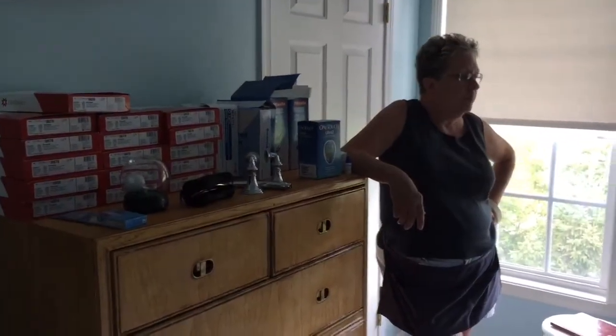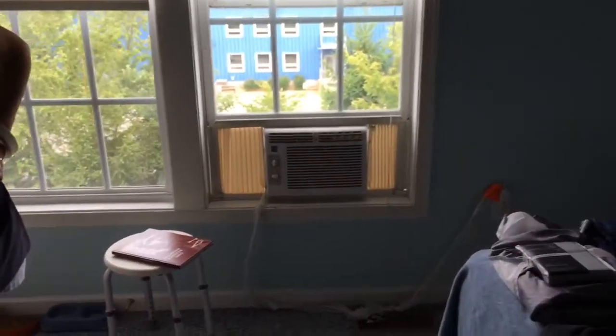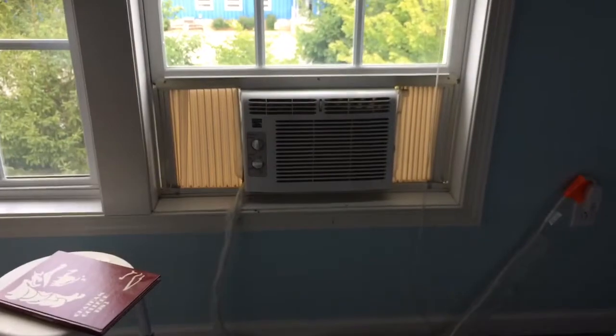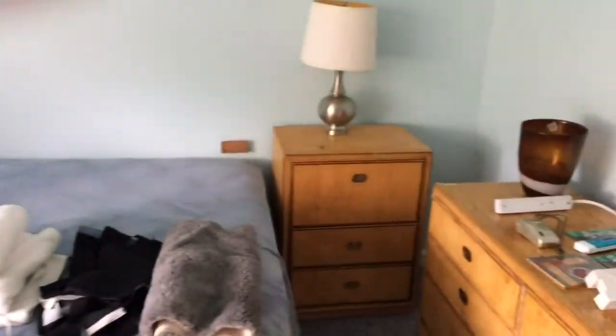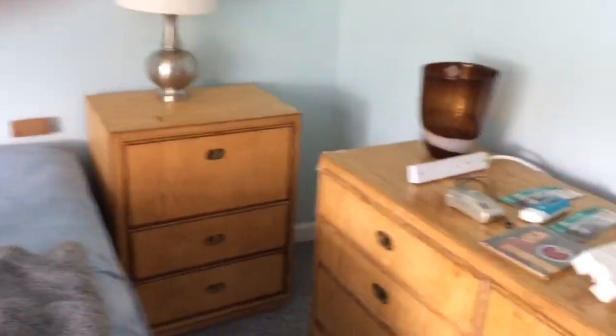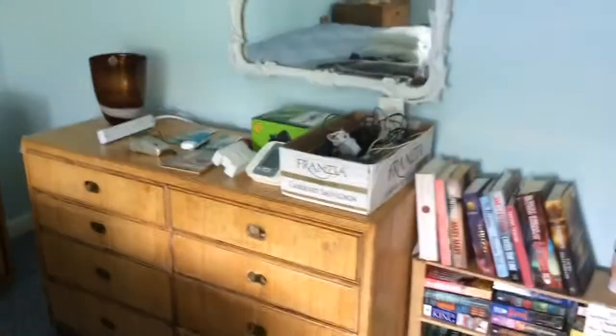Upstairs, on the third floor of the condo here in O'Hara, we have a horizontal window air conditioner. We also have Drexel bedroom furniture — I would say a distressed style — a wall mirror, and hardback books. In the laundry room, we have a fridge, and a stackable washer and dryer.